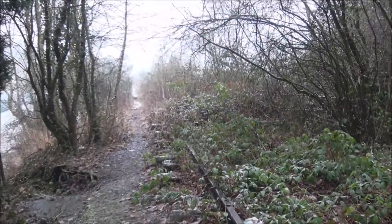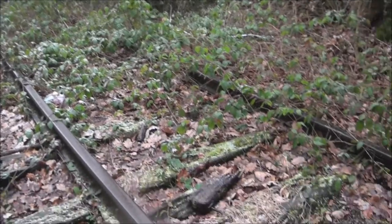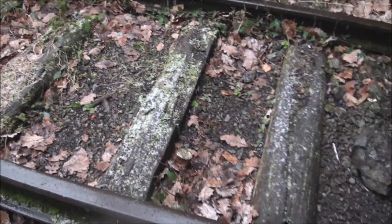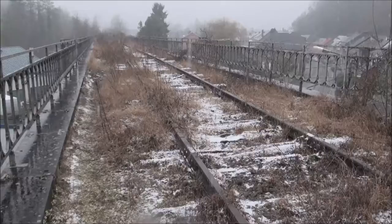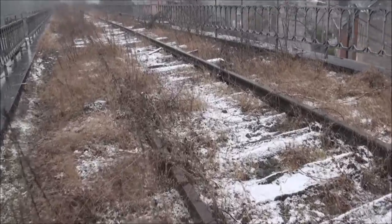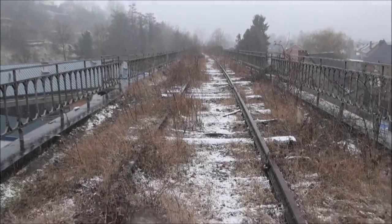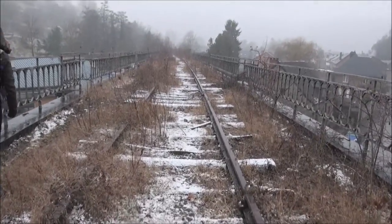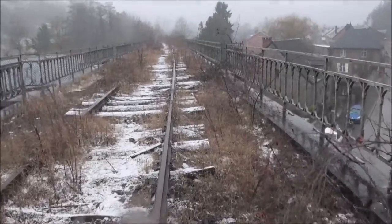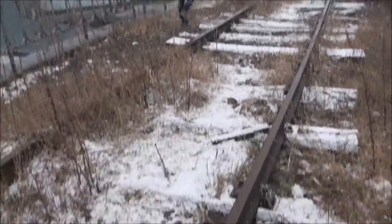Wow, this is the abandoned railway, covered in trees and bushes. It has been abandoned for many, many years. It's dangerous to step here, as you can see.